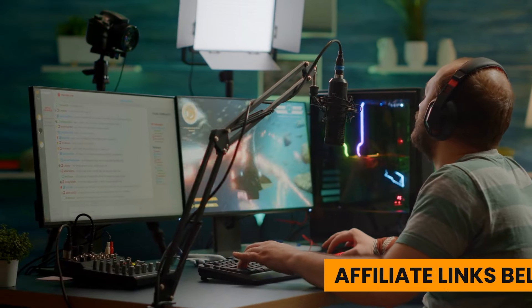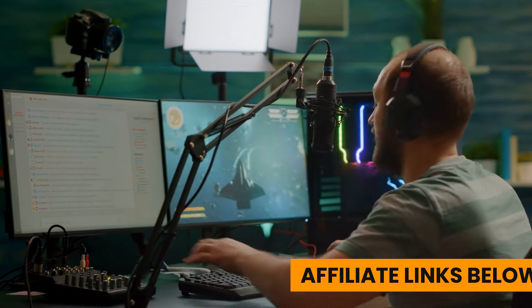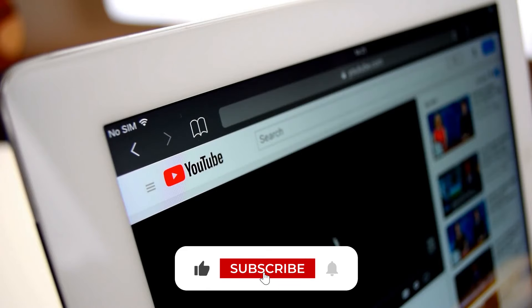For more information on products, I have included affiliate links below, which are updated for the best prices. Like the video, comment, and don't forget to subscribe. Now let's get started.